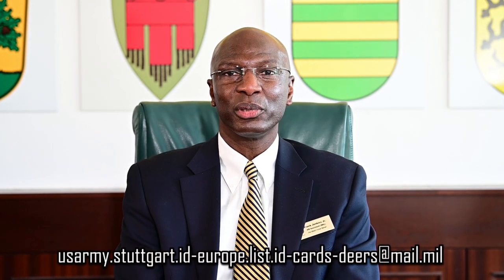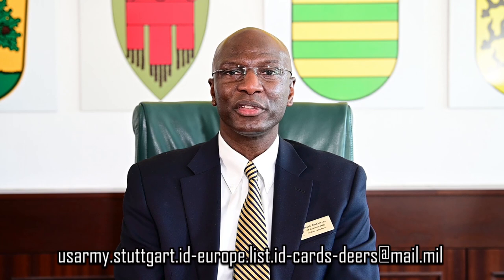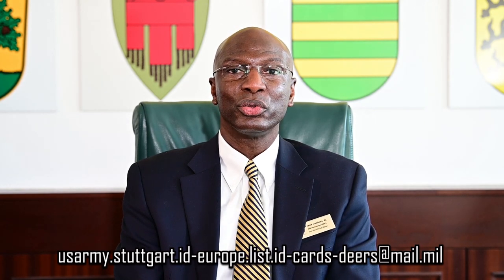For more information, check the link below, or call the Panzer ID card office at 596-2333 or 3806. Thank you.